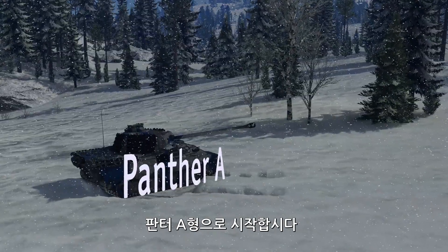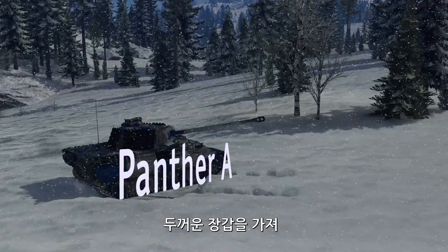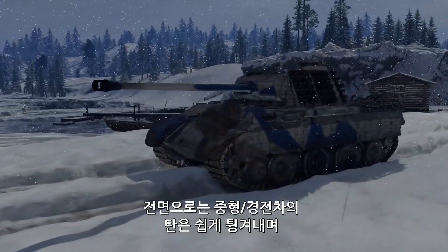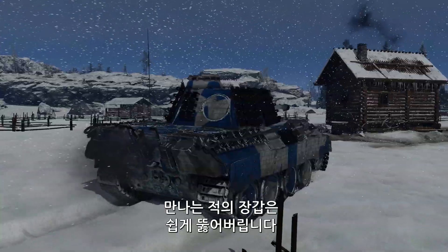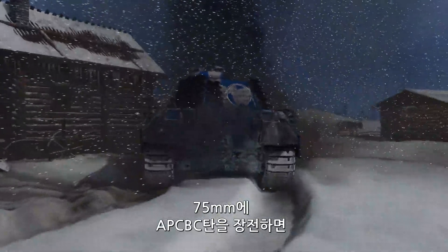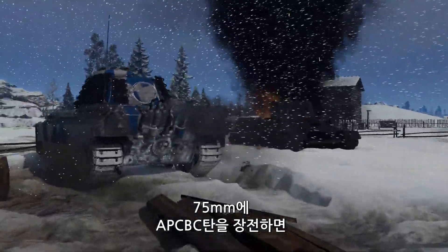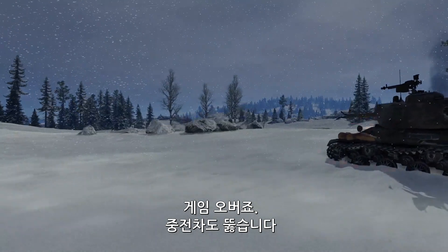Let's start with the Panther A. This German cat has really good armor, with the front of its hull easily brushing off shells coming from most light or medium tanks. At the same time, this Panther has no problem penetrating enemy defenses on its own. When you fire its 75mm cannon loaded with APC-BC rounds, it's game over for even the most well-armored opponents.